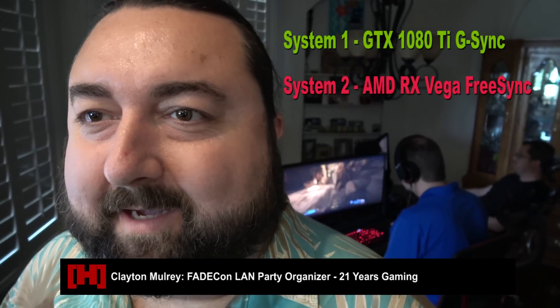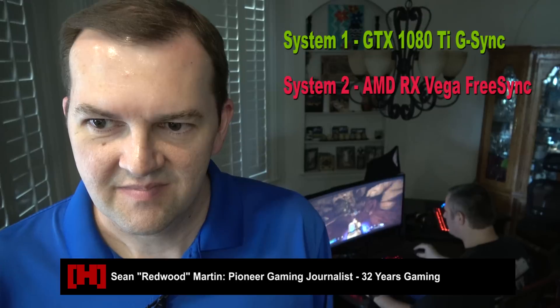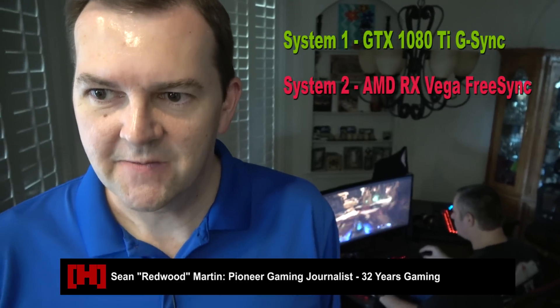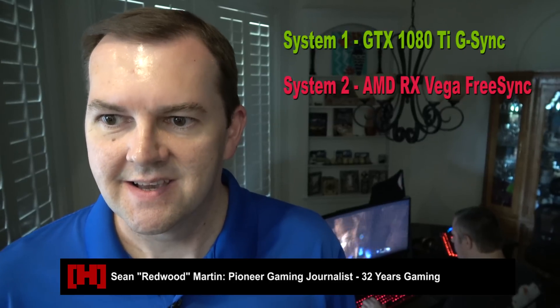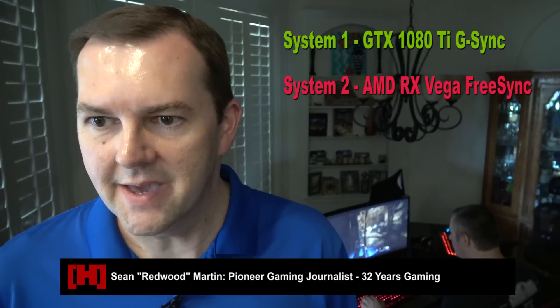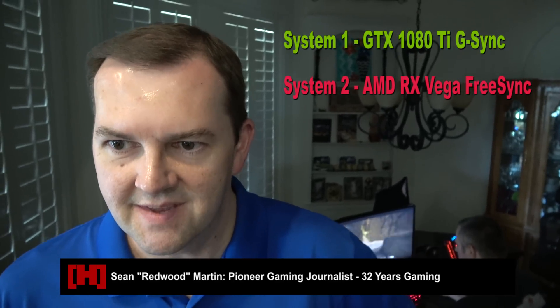Sean described a night-and-day difference between system one and system two. System one felt smooth and familiar, but on system two it was like — once he was blind and now he could see. He could easily track targets and felt like a better gamer on system two. Would the $300 difference be worth it? Absolutely — it was night and day.